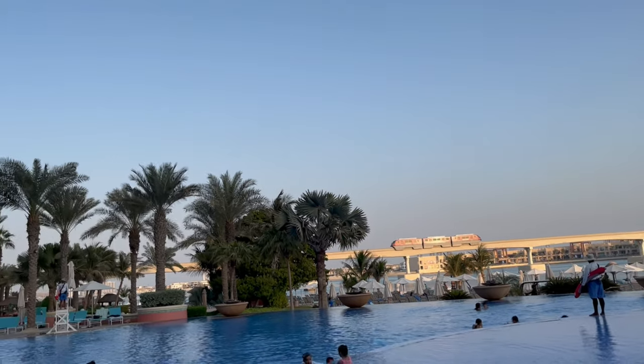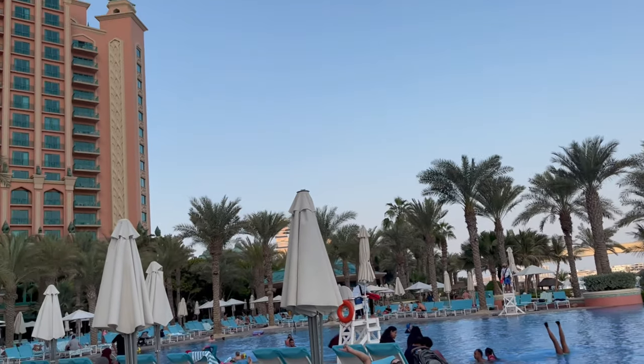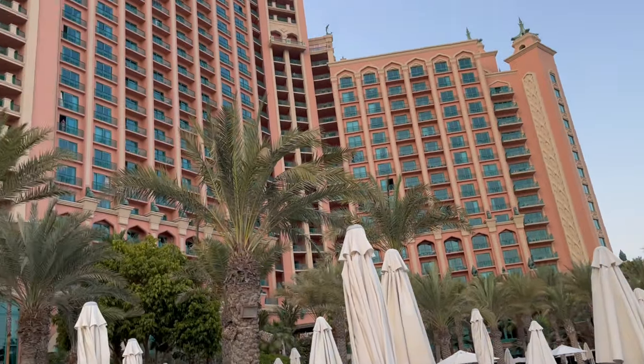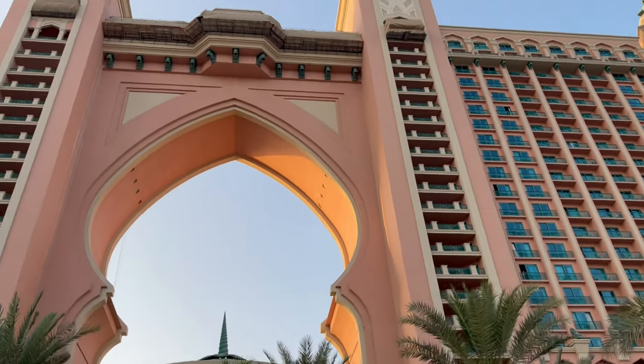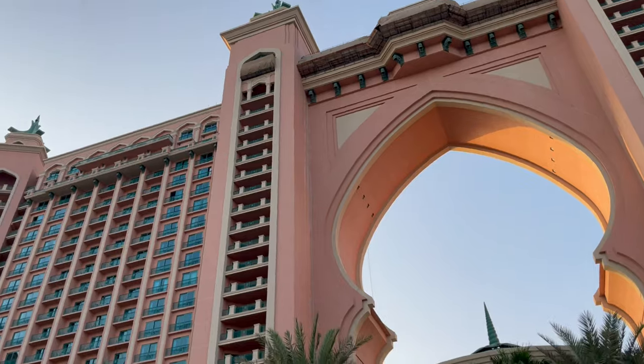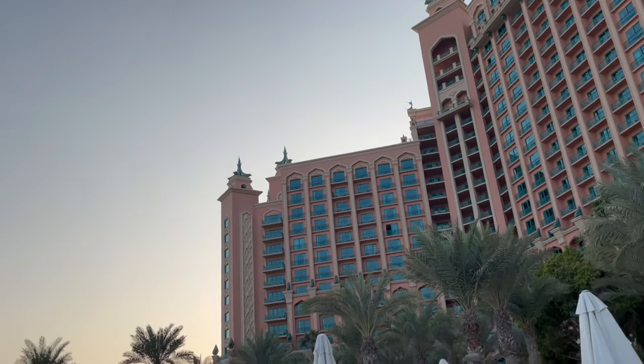The best part of staying at Atlantis resort is that anyone who books even one night gets complimentary access to the Aquaventure water park and the Lost Chambers Aquarium. For each night you stay there, you can access the Lost Chambers as well as the Aquaventure as many times as you like.